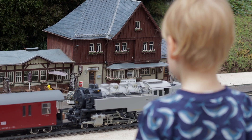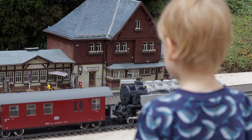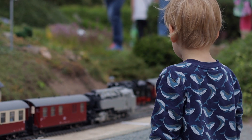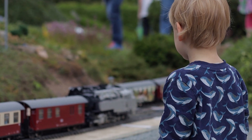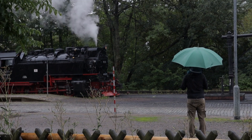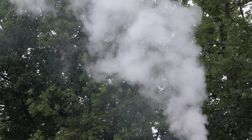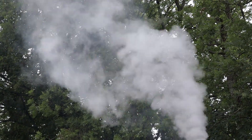And here comes the fun part. The stars of this miniature world are a couple of steam trains that took us on a journey we also experienced with the real steam trains that are home to the national park. The steam trains that drive several times a day are between 80 and 100 years old.